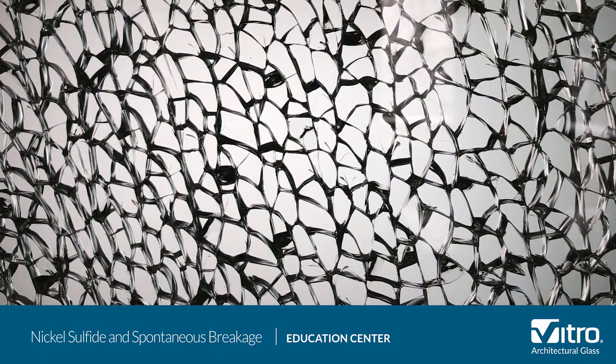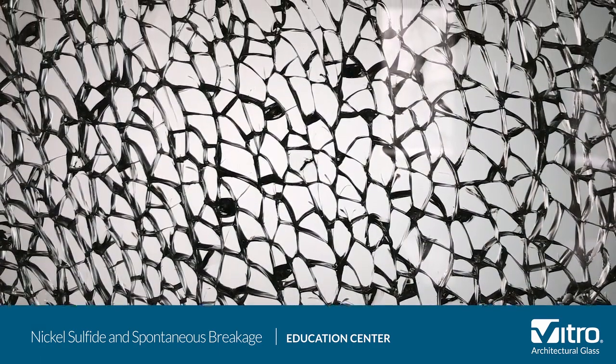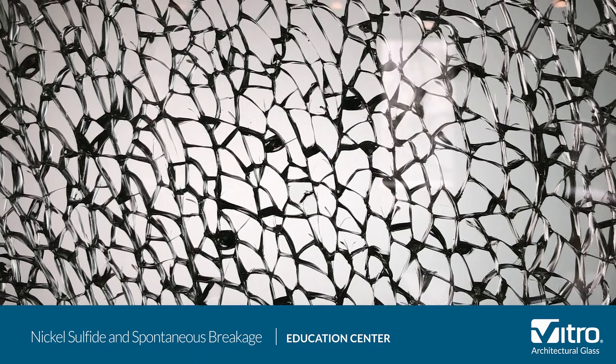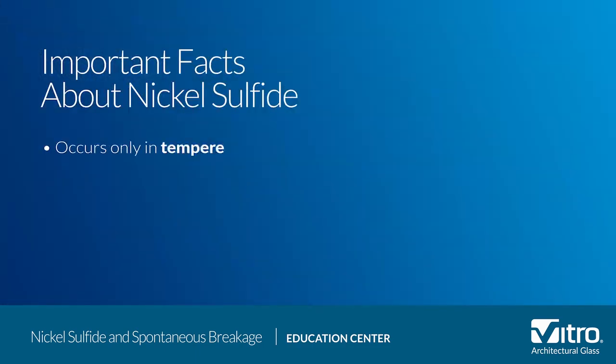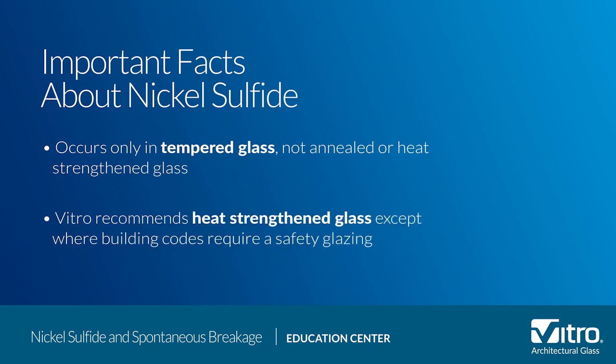While a nickel sulfide stone is one potential reason for spontaneous glass breakage, there is almost always a more common explanation. There are several facts to keep in mind. First, spontaneous breakage caused by nickel sulfide stones occurs only in tempered glass, not in annealed or heat strengthened glass. For this reason, Vitro Architectural Glass recommends heat strengthened glass whenever heat treated glass is needed, except where building codes require safety glazing.